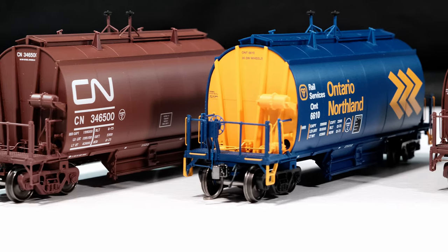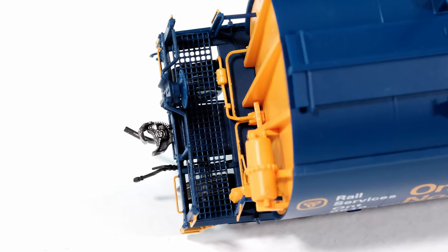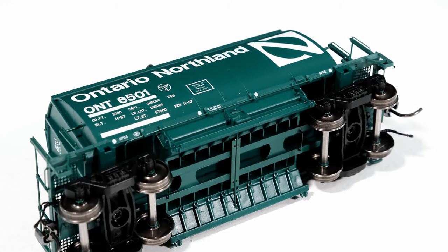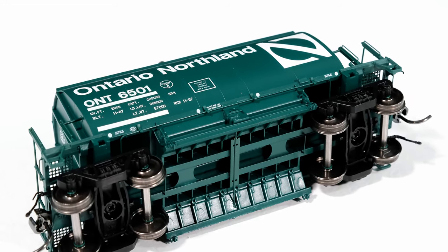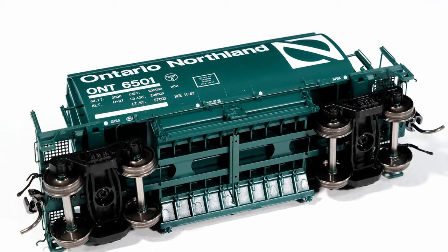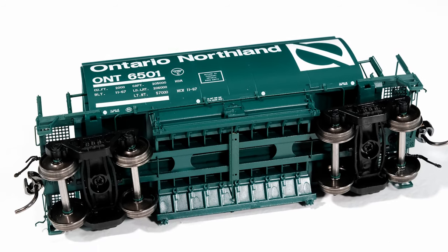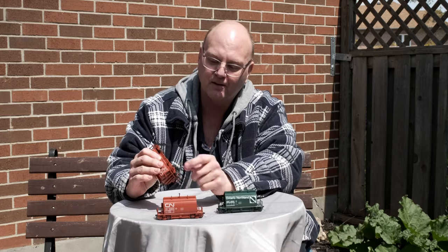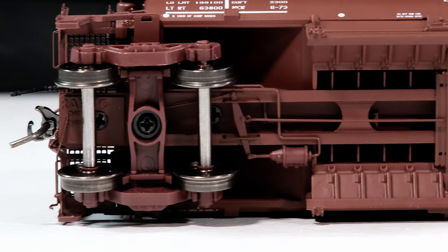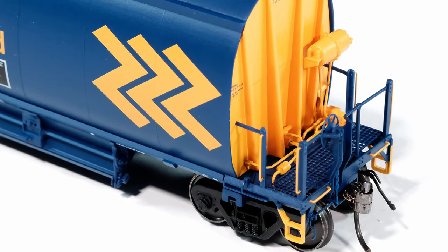These cars are loaded with detail, including real rubber air hoses, see-through walkways, and all the brake piping. Underneath the car, we have all the ribbing, the slope sheets, and all the different mechanical linkage to open the doors. The doors are non-operating on these cars, but the detail is there and it's exquisite. The long cars have conventional braking — you can see the brake cylinders, the brake actuating rods, and the brake shoes on the trucks. Up top, you can see the cylinders and the triple valve with all the piping.